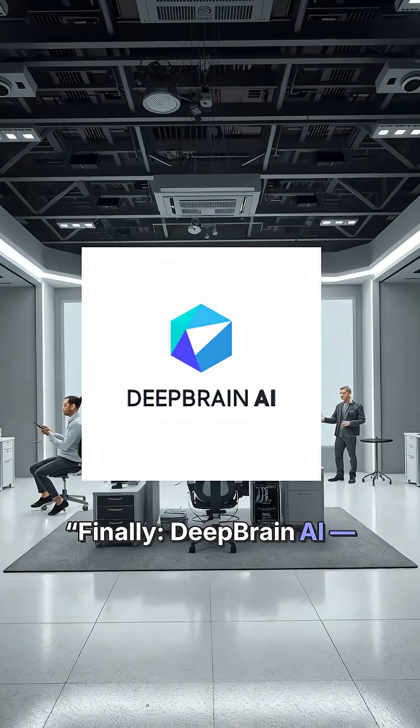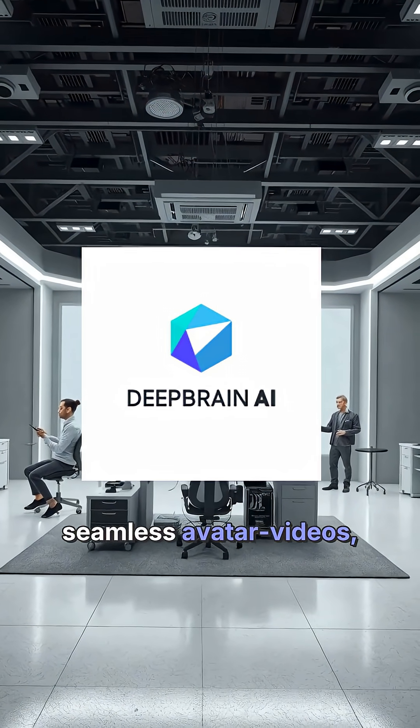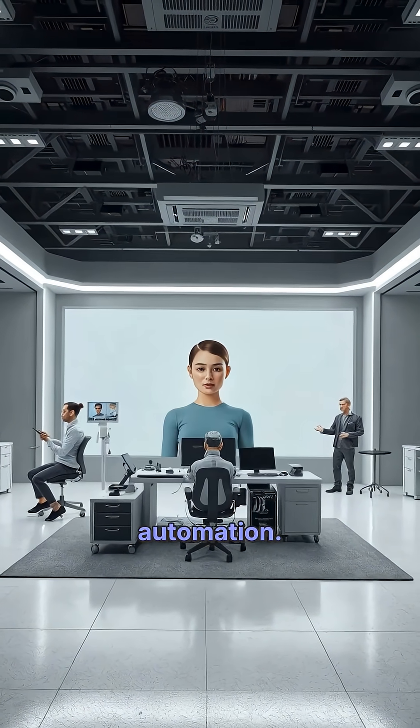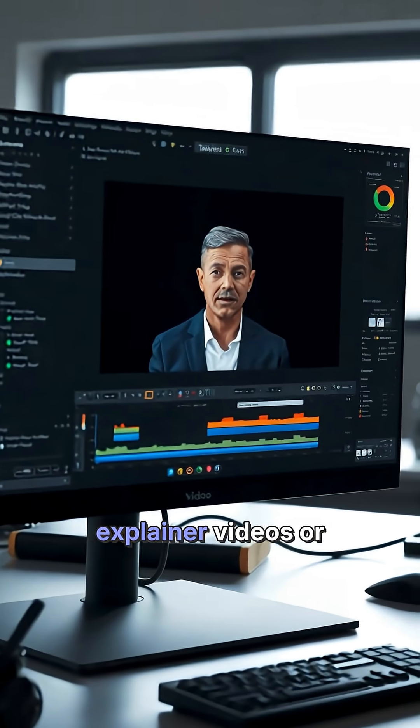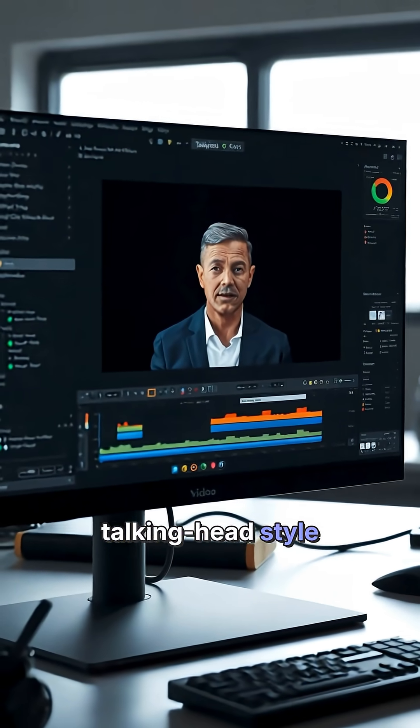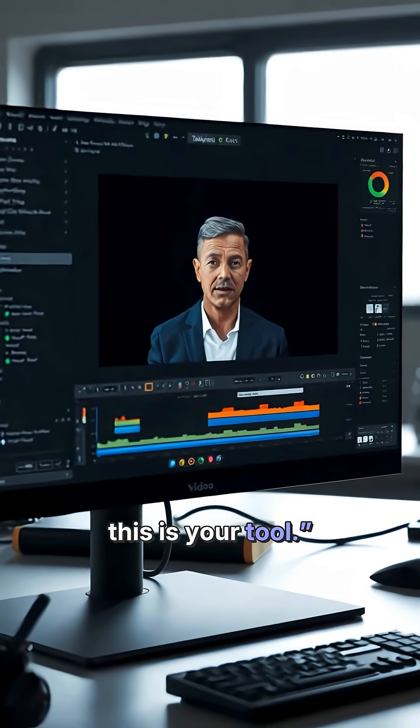Finally, DeepBrain AI. Seamless avatar videos, natural voices and full automation. Lummy.ai — if you want explainer videos or talking head-style content without filming, this is your tool.